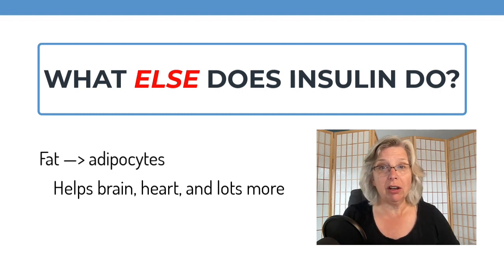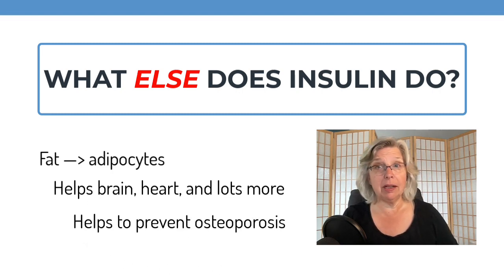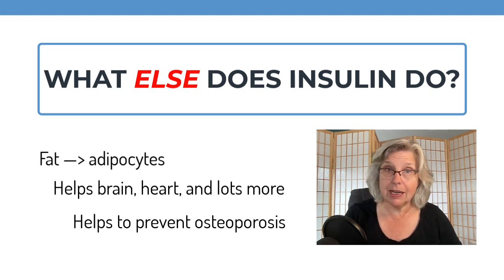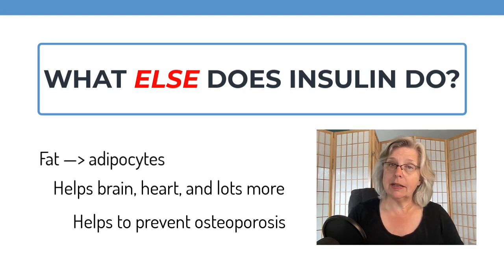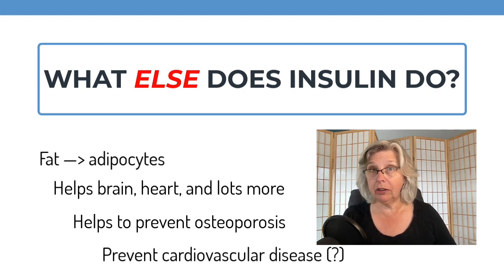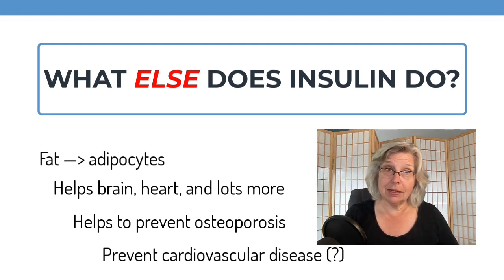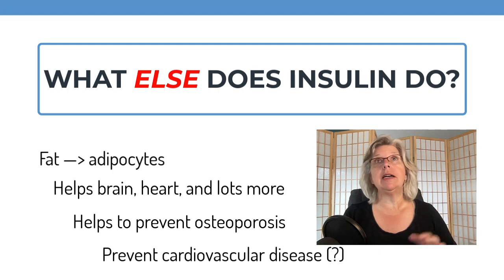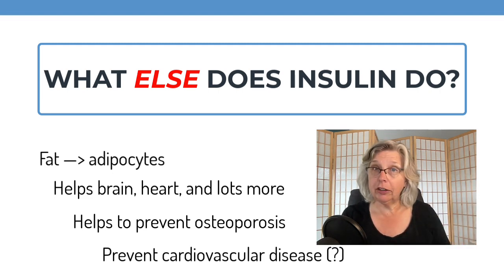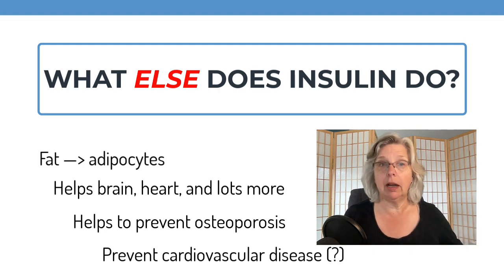Insulin helps to prevent osteoporosis because it stimulates osteoblasts and inhibits osteoclasts. There are also hints that it helps protect the endothelial lining of blood vessels from damage that can lead to cardiovascular disease — the leading cause of death in people with diabetes. So insulin does a lot more than prevent diabetes, and being deficient in insulin can have repercussions that go far beyond high blood sugar.